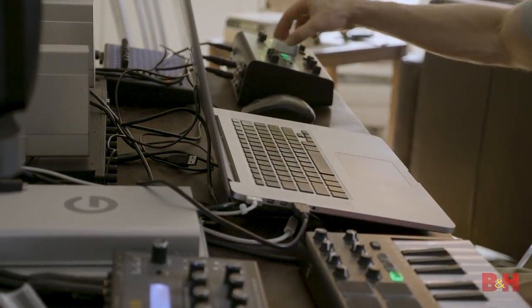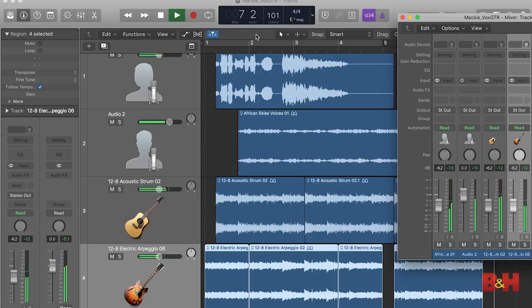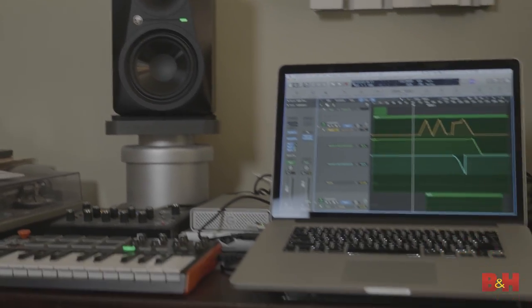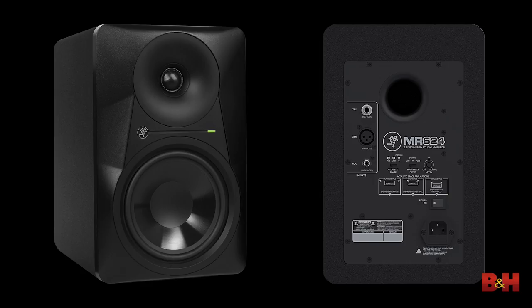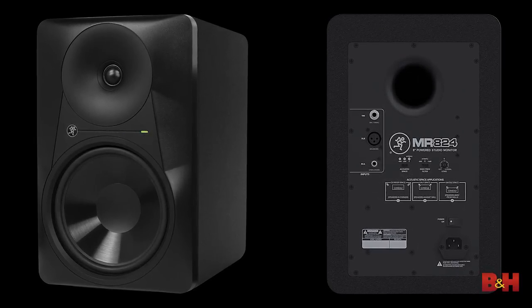A common practice among engineers is to listen at lower volumes for levels — the balances between the vocals and guitars maybe — and then louder for details, like getting the decay just right on a phasing reverb. Low end works on similar lines. If you're the kind of producer who needs to feel the bass, you need to move a certain amount of air, and if the 5.24-inch woofer isn't enough, you can supplement it with a 10-inch MRs.10 subwoofer. The sub will also work with Mackie's larger 65-watt MR624 and 85-watt MR824 models if you want to start with more volume and low end right out of the gate.